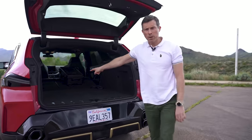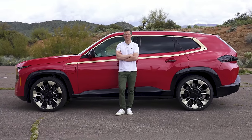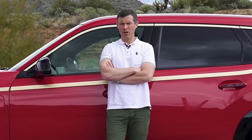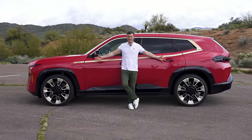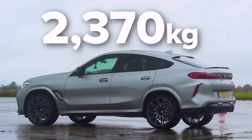That brings us on to five annoying things about the new BMW XM. The XM is fitted with a 26-kilowatt-hour battery pack, which adds quite a bit of weight. This thing weighs in at 2.7 tons, which is about half a ton more than an X6M.